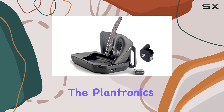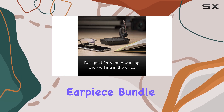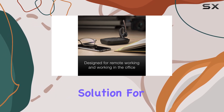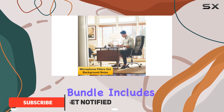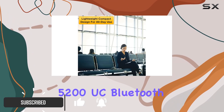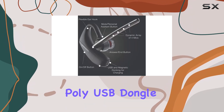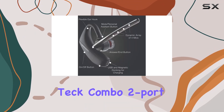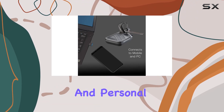Today, we're diving into the Plantronics Voyager 5200 UC Bluetooth Headset Earpiece Bundle, a comprehensive solution for seamless communication across various devices. This bundle includes the Voyager 5200 UC Bluetooth earpiece, Poly charging case, Poly USB dongle, and the Global Tech Combo 2-port car home charger, making it a versatile choice for both professional and personal use.